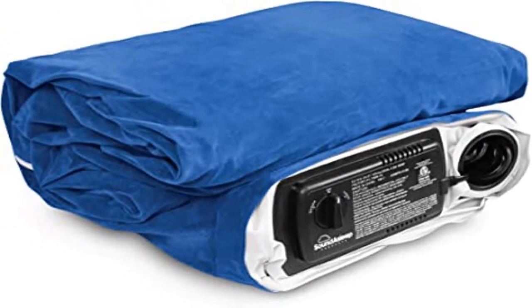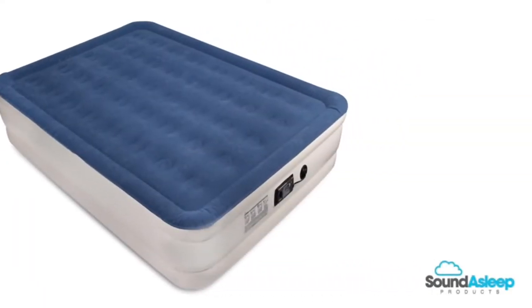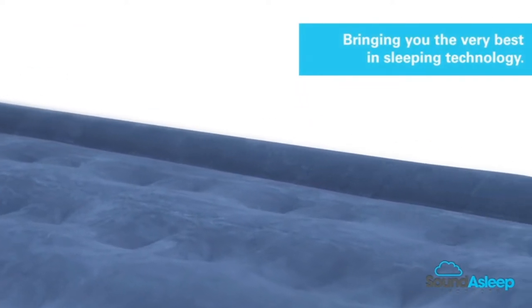Product four: Sound Asleep Dream Series Air Mattress. Warranty comes standard on all Sound Asleep mattresses. Rest assured on your purchase of the highest quality air mattress money can buy. Call or email anytime for support — our U.S.-based team is here to help.